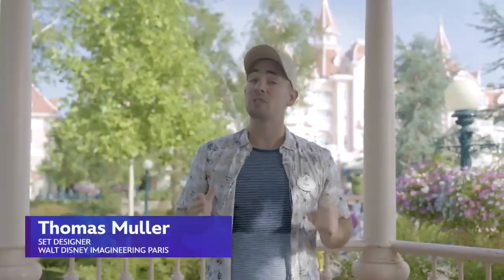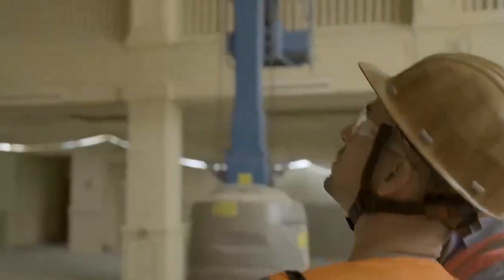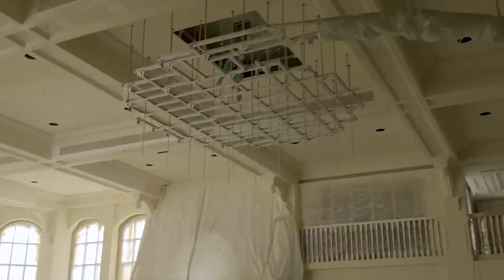As you can see, we are right in front of the gorgeous Disneyland Hotel. It's going through this royal transformation, from the spectacular lobby to the luxurious bedrooms and suites. Let's have a look inside.